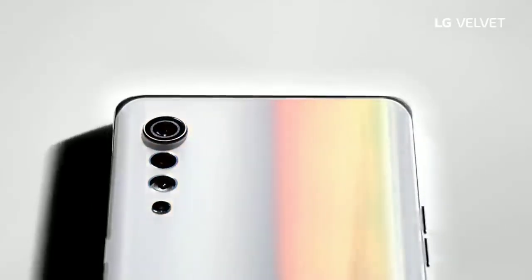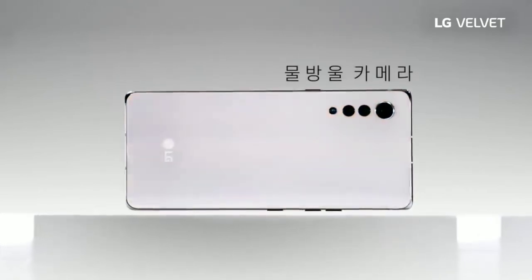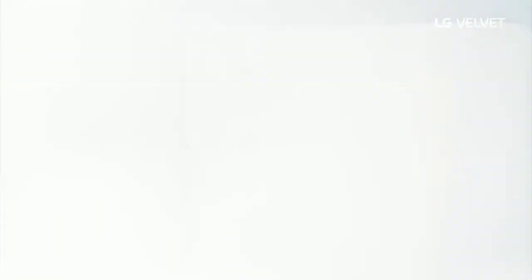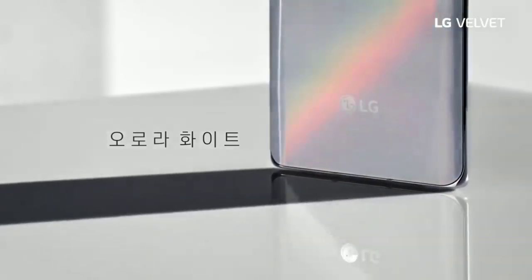$700 for an upper midrange device is not a good idea in my opinion. You can get last year's flagships or the entry level OnePlus for about the same price. I'm sure LG used the 765 instead of the 865 in order to keep down cost, but it's still pretty expensive.